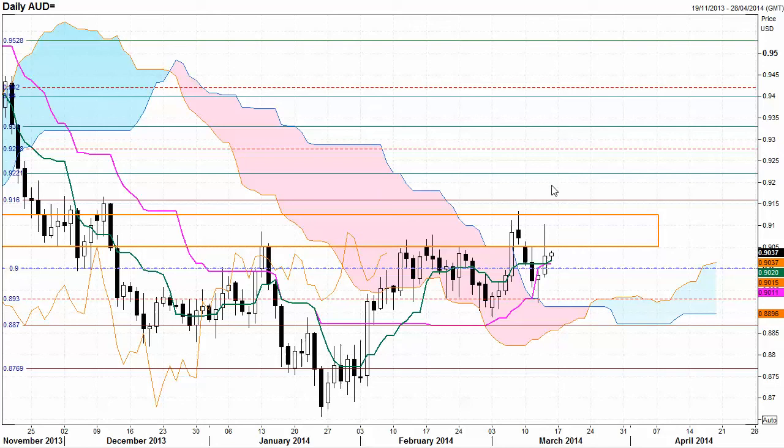Hello everyone, welcome to the Ichimoku.com and Forex Trading TV Daily FX Market Minute for Thursday, March 13.